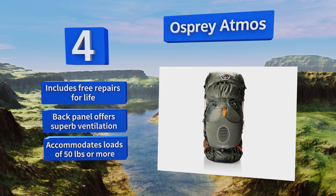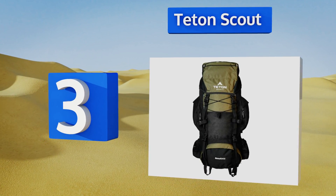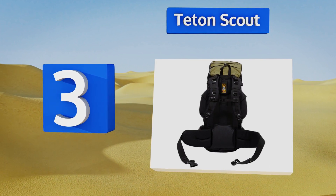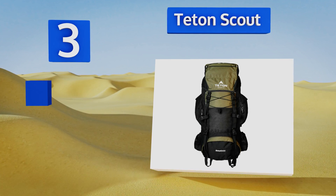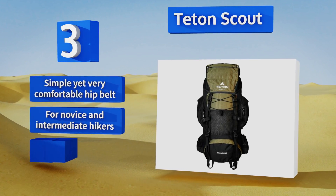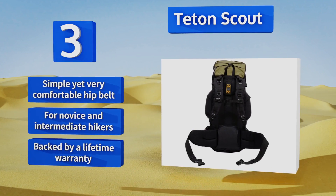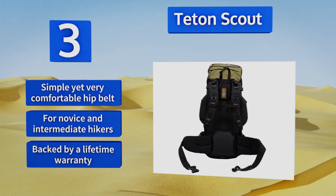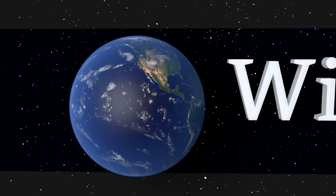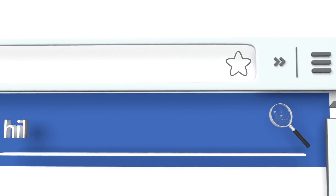Nearing the top of our list at number three, you won't spend a fortune on your first through-hike if you start with the Teton Scout — a no-frills and highly resilient piece of equipment. It doesn't cost an arm and a leg and it does let you heft all the gear you need for a weekend in the woods. It's equipped with a simple yet very comfortable hip belt and is good for novice and intermediate hikers. It's backed by a lifetime warranty.